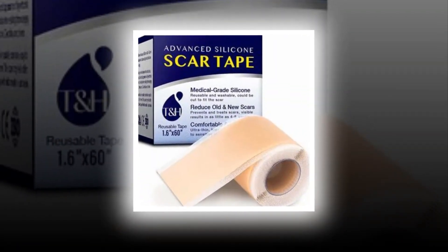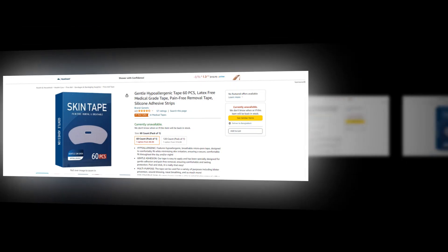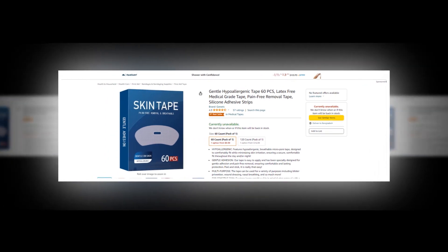Hi, welcome to our YouTube channel. Today we will discuss about the best gentle hypoallergenic tape from Amazon. So let's find out together about the best products of Amazon.